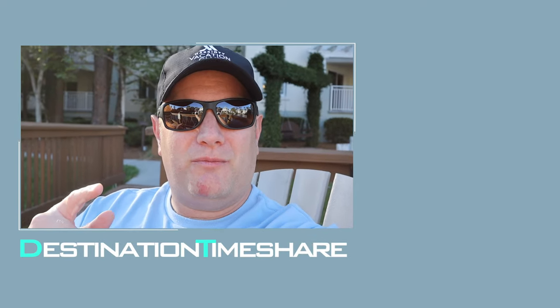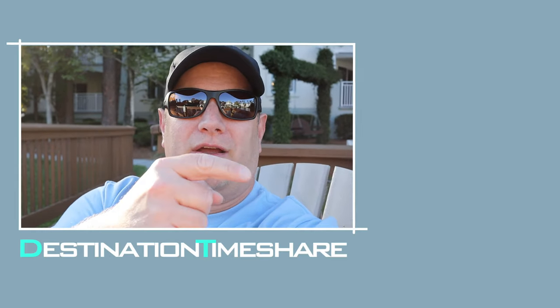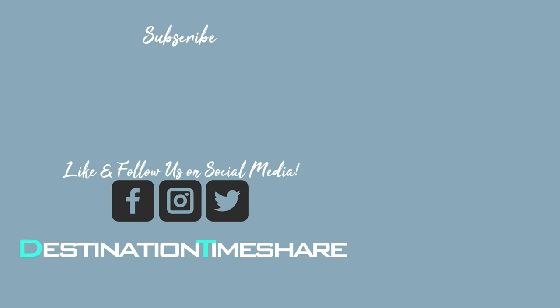And for another video about Marriott Surfwatch, check out this one right up here. Be sure to subscribe — you can do so by clicking on my picture right here — and hit that notification bell.